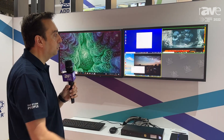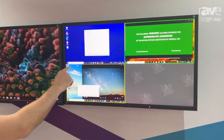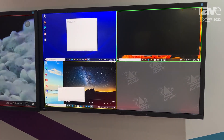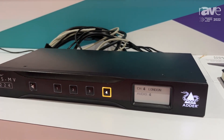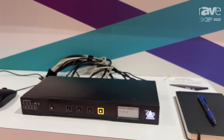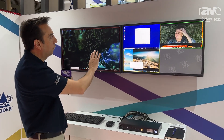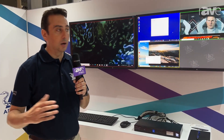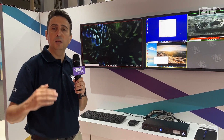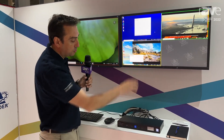We follow a principle that the technology adapts to the operator, not the other way around. Once you move the mouse across the different windows, we match the same color border on the unit. As you can see here, we are on this window with the yellow border, and the button on the front of the unit shows that you are on the yellow border. The goal is to avoid the operator getting lost, because with automatic switching across different sources, it's easy to lose track of where the keyboard and mouse is switched. To reduce mental load and improve situational awareness, we created this colored border that also matches the front panel.